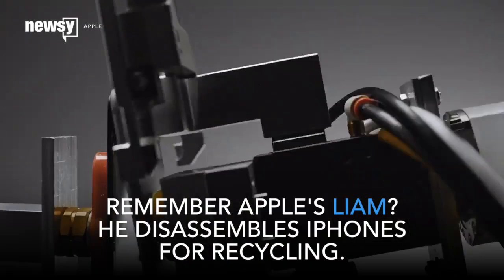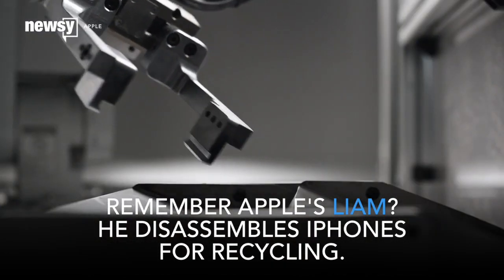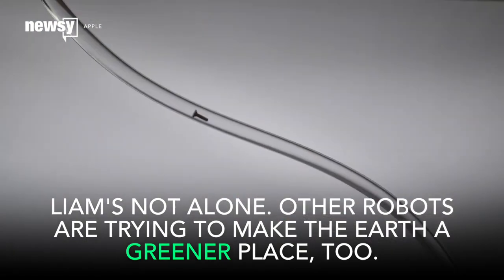You might have heard of Liam, Apple's new robot that breaks down iPhones so their parts can be recycled. You should know, though, Liam's just one of many recycling robots trying to make the earth a greener place.